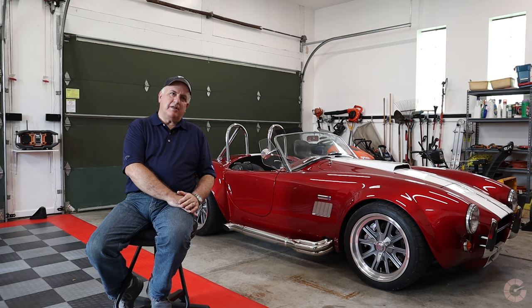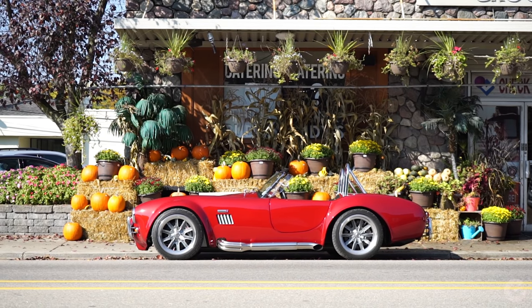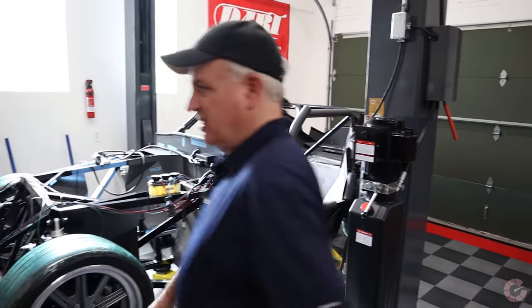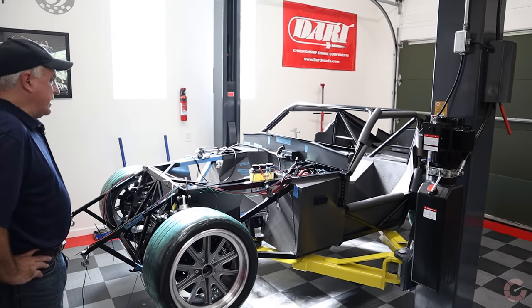After finishing number three, I needed to think about another one. Being retired, I certainly have the time and I absolutely enjoy the build. I thought about doing another Cobra Roadster, but Factory 5 introduced a new version of the Daytona Coupe. It's basically the same car under the skin, but it's a coupe with a pointed nose and a sawed-off back — they won the 1965 World Championship with that car. So that's what I'm working on right now, about a year into the build.